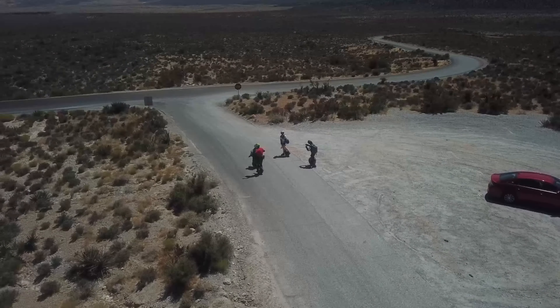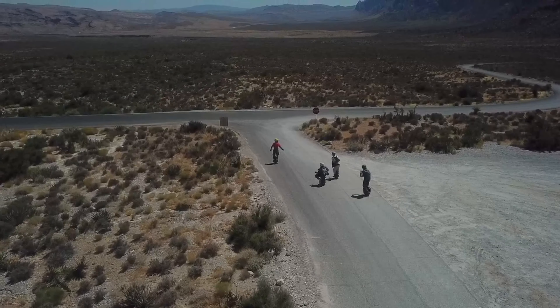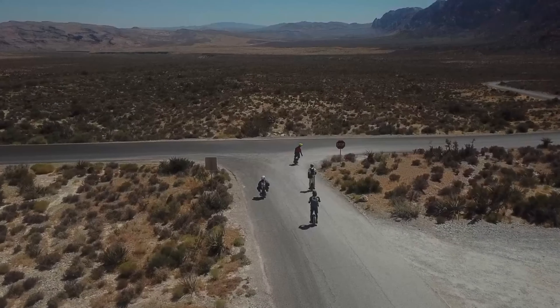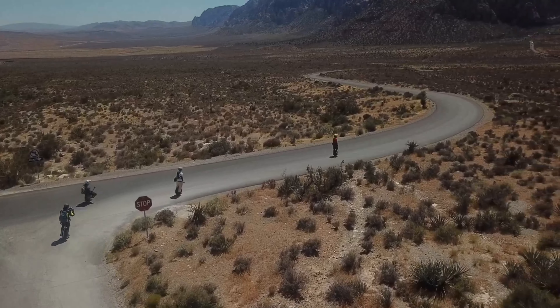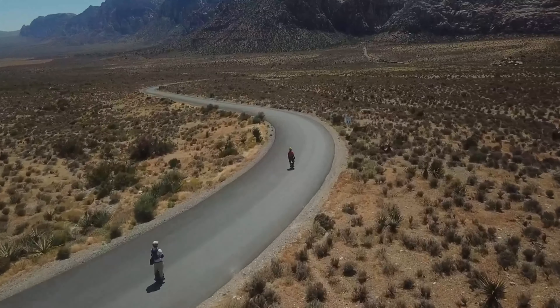Welcome to the Zen Zone today. You're going to get to see some of my favorite shots taken from Red Rock. Red Rock is on the west side of Las Vegas, about a 30-minute drive from the strip — easy to get to. It's one of my favorite places to go in Las Vegas.